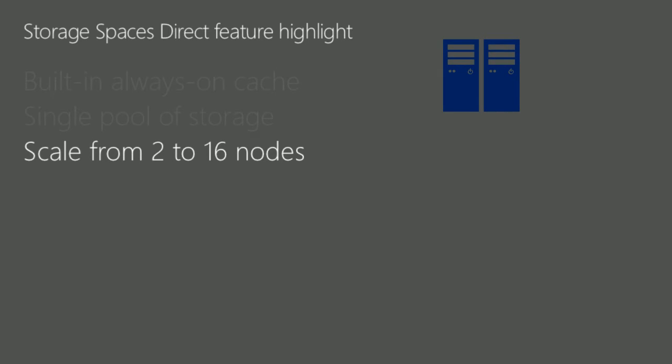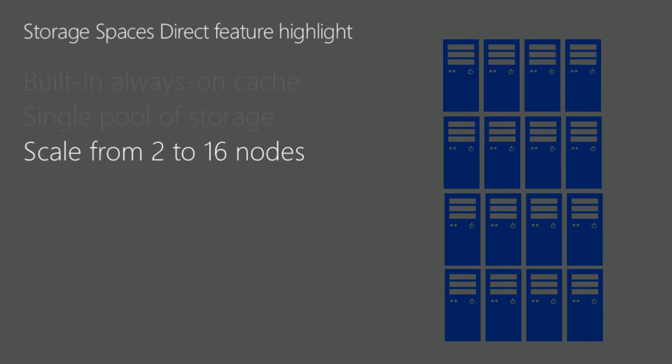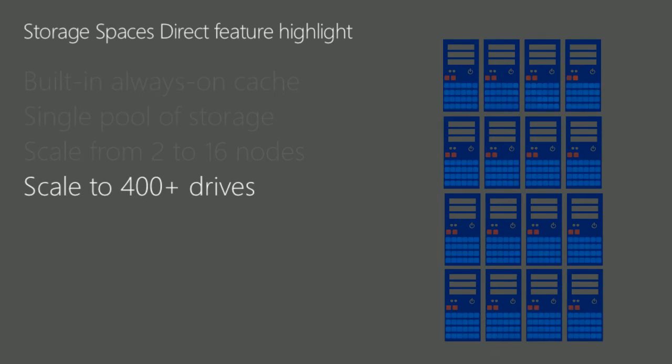We can scale starting with two servers all the way up to 16 servers. Typical deployments are 2, 4, 8, 12, or 16 nodes. These servers can have more than 400 drives — specifically 26 drives per server for a total of 416 drives — providing petabytes of storage capacity in a fully scaled system.